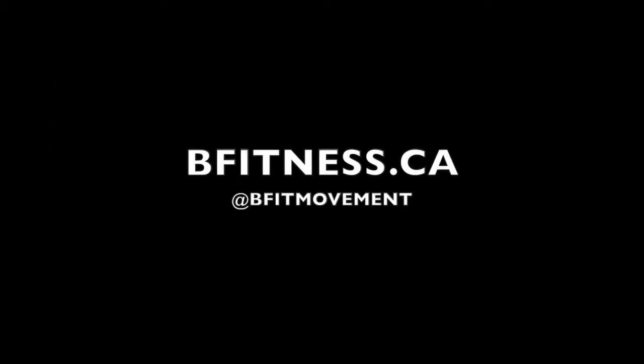Thanks for watching. For more information, you can click the link below — I've included a link to the study mentioned at the beginning and some other useful information.